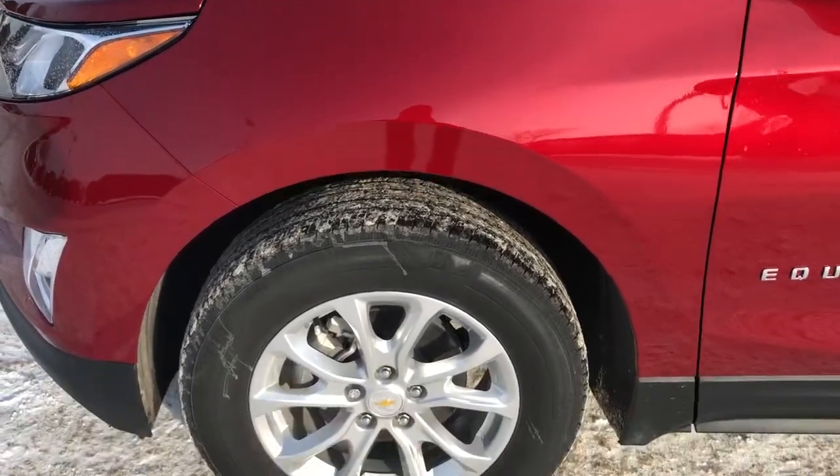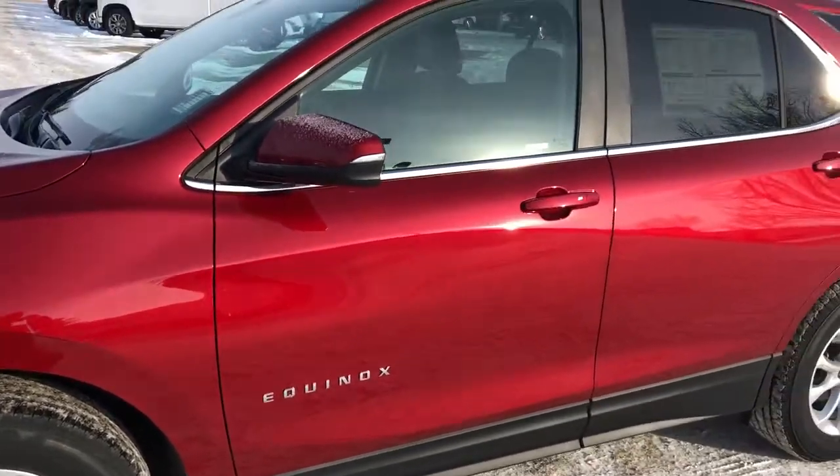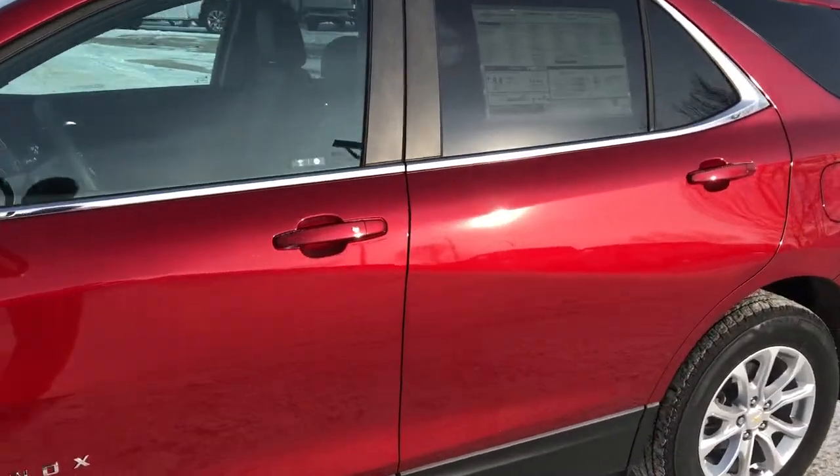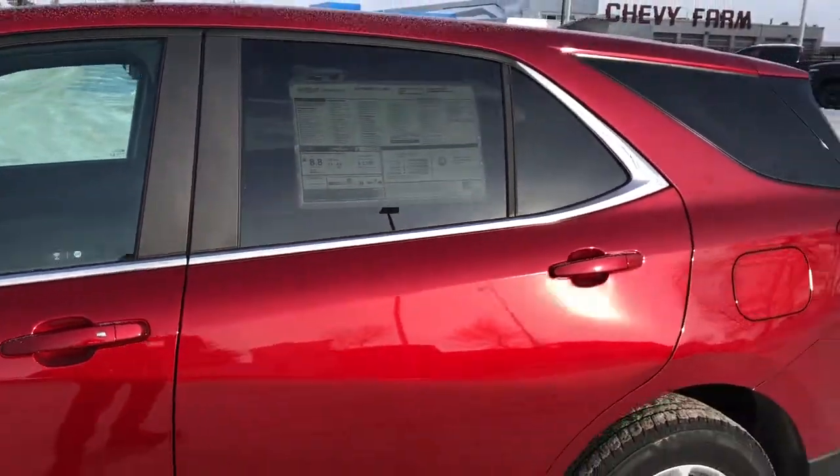Back onto the exterior now we can see our alloy rims with Chevrolet badge center caps, Equinox badging in chrome, as well as paint match mirror caps and door handles. We have our chrome lock and unlock button on the driver's door handle, and our rear privacy tint.